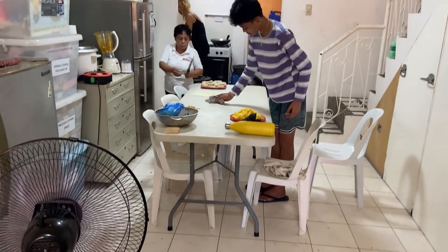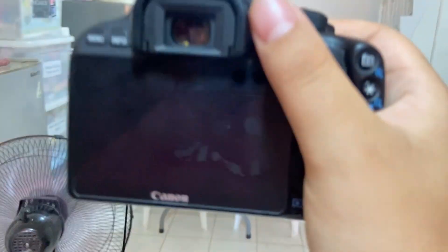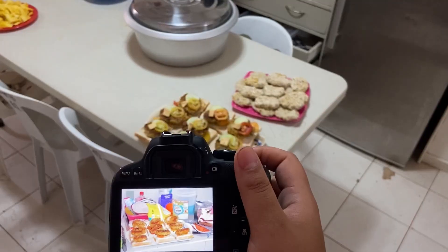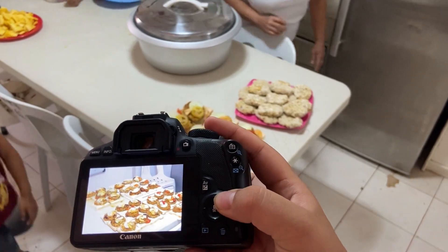My job is to take photos and videos of the projects and what goes on so that donors, sponsors and social media can be updated. Here I am looking through my photos of that day.